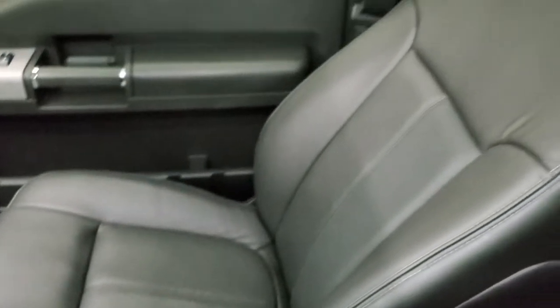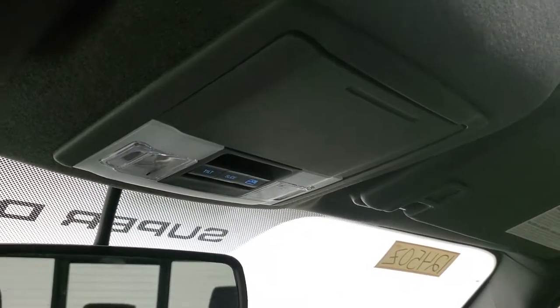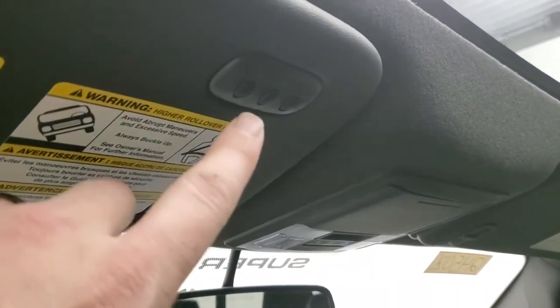The passenger side floor mat and seat are absolutely perfect — no rips or tears. It smells very clean inside this truck and I don't think it's ever been smoked in. The headliner is absolutely perfect. You get side curtain airbags and a power sunroof, with map lights, a power sliding rear window button, and sunroof controls up there. You also get your HomeLink buttons for your garage door, security systems, and lighting systems.